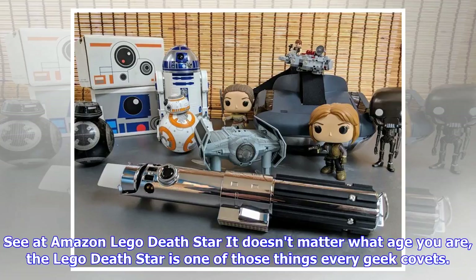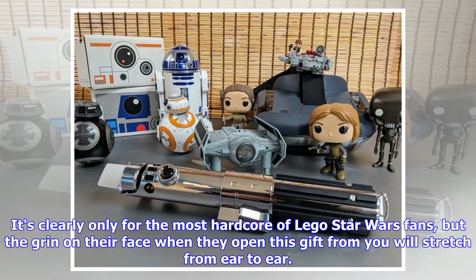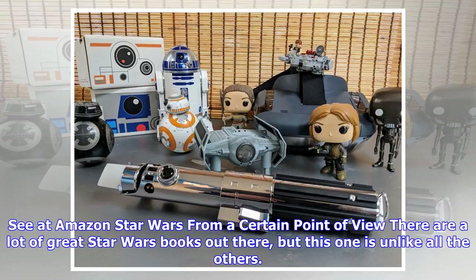LEGO Death Star. It doesn't matter what age you are — the LEGO Death Star is one of those things every geek covets. This $500 kit is massive even by LEGO standards, and is absolutely the kind of thing you will spend weeks working on. It's clearly only for the most hardcore of LEGO Star Wars fans, but the grin on their face when they open this gift from you will stretch from ear to ear.